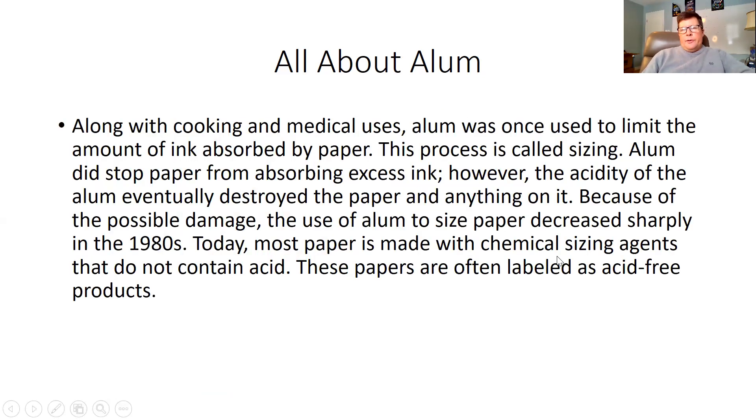Along with cooking and medical uses, alum was once used to limit the amount of ink absorbed by paper. This process is called sizing. Alum did stop paper from absorbing excess ink. However, the acidity of the alum eventually destroyed the paper and anything on it. Because of the possible damage, the use of alum to size paper decreased sharply in the 1980s. Today, most paper is made with chemical sizing agents that do not contain acid. These papers are often labeled as acid-free products.